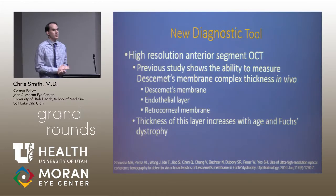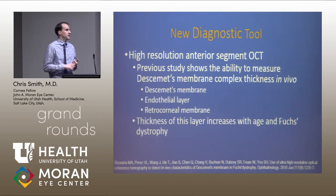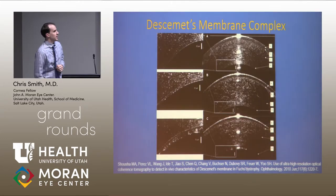We propose in our research a new tool using anterior segment OCT to measure what we call Descemet's membrane complex thickness. Using anterior segment OCT with calipers, you can measure this thickness, and I'll show you how we came about this.